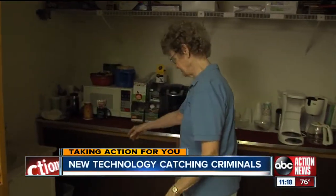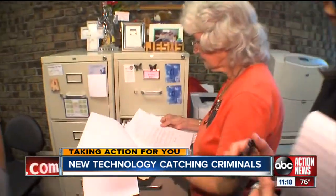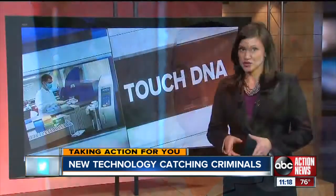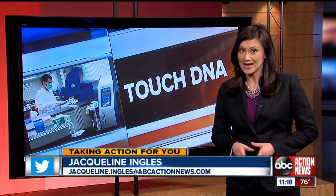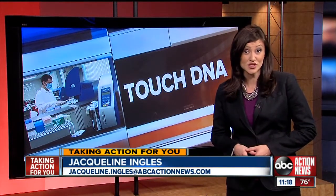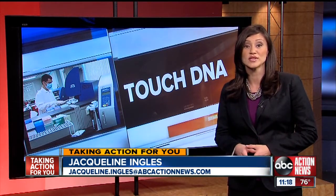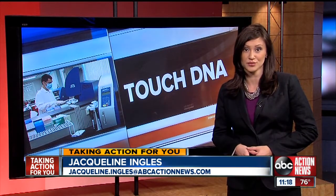Those cases prior to August 2010 would never have been solved, bringing closure to dozens of victims. In Pastor Dorsey's case, it's at least giving him a day in court. "To identify the person to us was a big relief and pretty impressive." Scott Regan is awaiting trial and is facing nine counts of burglary. As for touch DNA, detectives say it's now being used to investigate violent crimes throughout the Bay Area and even in a recent arson case.